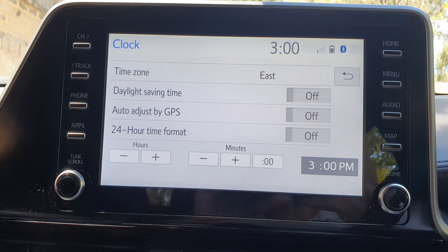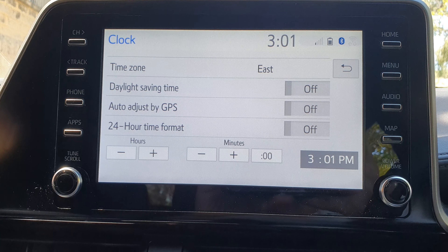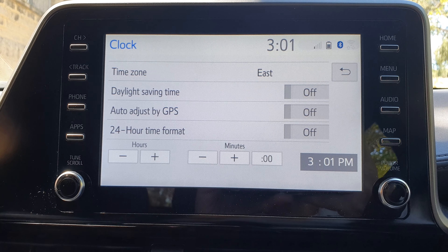How to set an accurate clock time with auto adjust by GPS on the Toyota CH-R 2023.